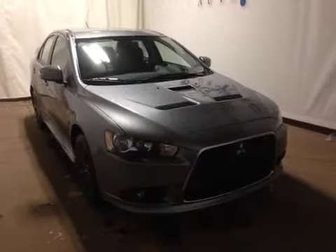Thanks for visiting. We're proud to show you this 2015 Mitsubishi Lancer. On the driver's side we have power windows, power locks, power mirrors, and traction control.